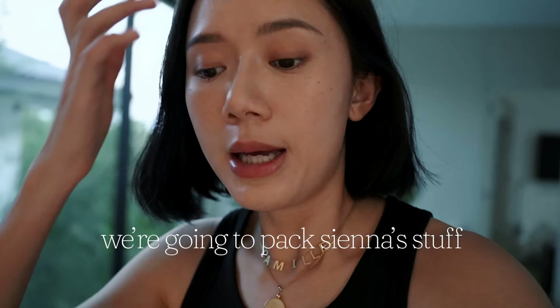Hey, CanFam! So I'm finally done with my work for the year, and it's time to pack for Finland! So we are going to pack Sienna's stuff, and I actually already filmed something like this before, but I'm sure you're not familiar. You know why? Because I deleted it.